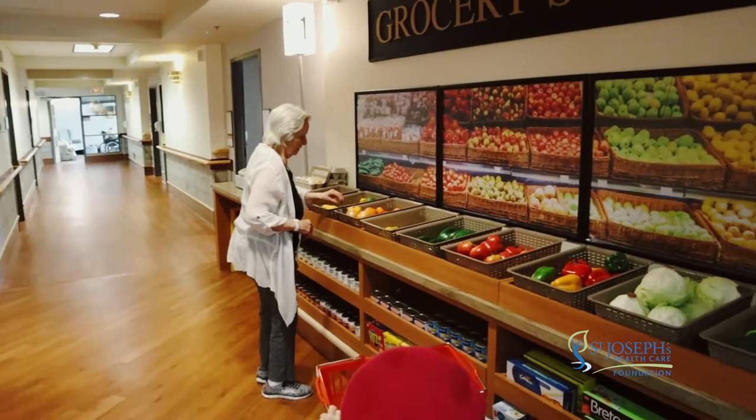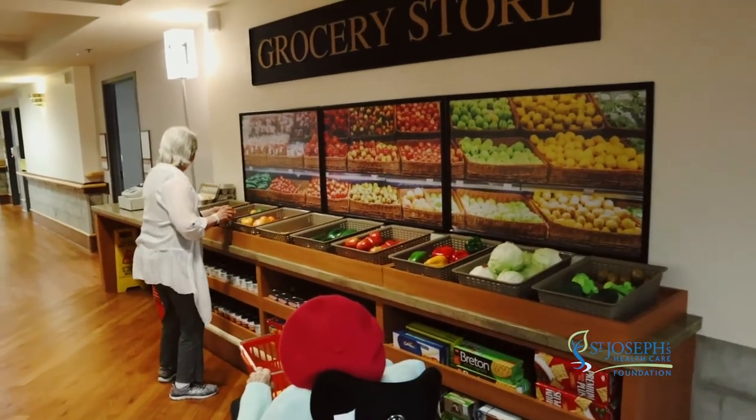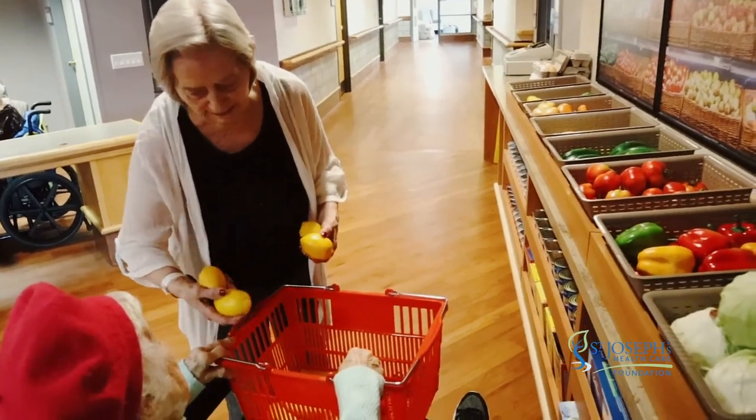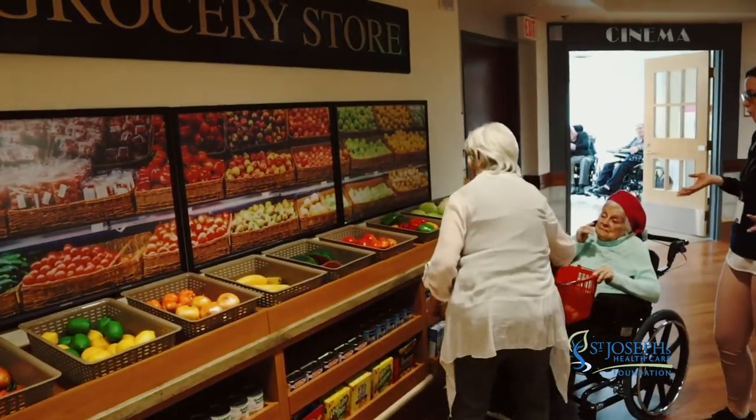We had one resident who was confused, upset, crying. I walked over with her to our grocery store and I was saying, 'What kind of pie should we bake?' A lot of people cook, a lot of people bake, so it was really great. She came over and helped me pick out some apples because her favorite pie was apple pie. She changed her emotions — she was happy and smiling, and we were reminiscing about a time she was baking with her grandma in her kitchen.